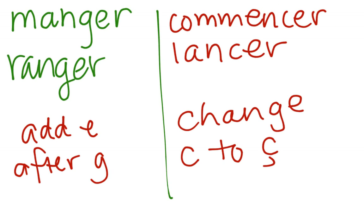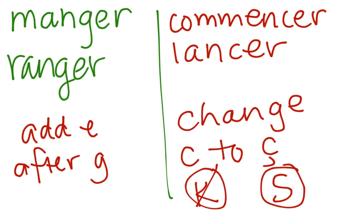Any verbs like manger or ranger: add an E after the G if there isn't already one. For commencer and lancer: change the C to a C with a cedilla so it sounds like an S and not a K. Au revoir les amis, bonne chance!